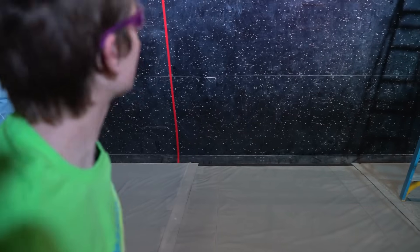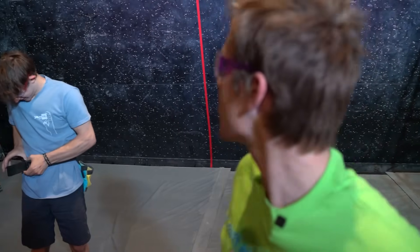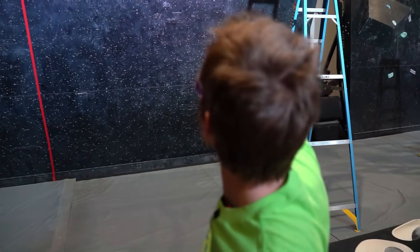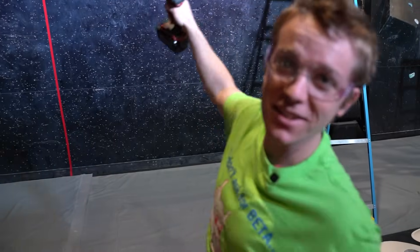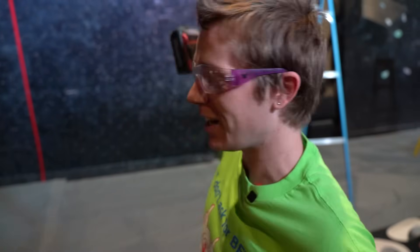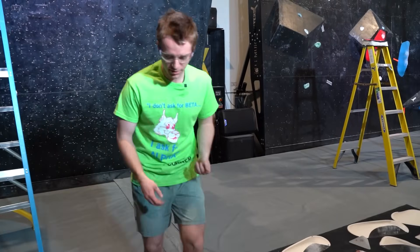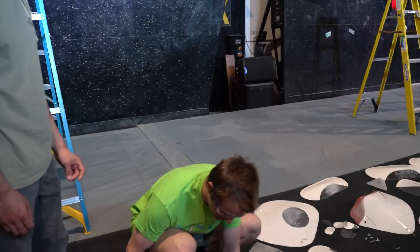We lost the timer that we were using last time, so we're just gonna do it on the phone. Got one hour starting now. So don't let him hear this, but here's the idea: we're gonna start bottom left, it's gonna go right there. We're gonna do a redirect dino to the top — it's gonna be sick. The good holds are gonna make this easy and I'm gonna crush it.